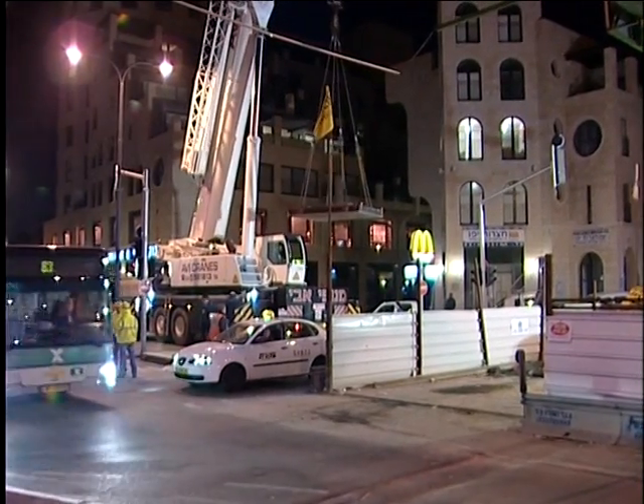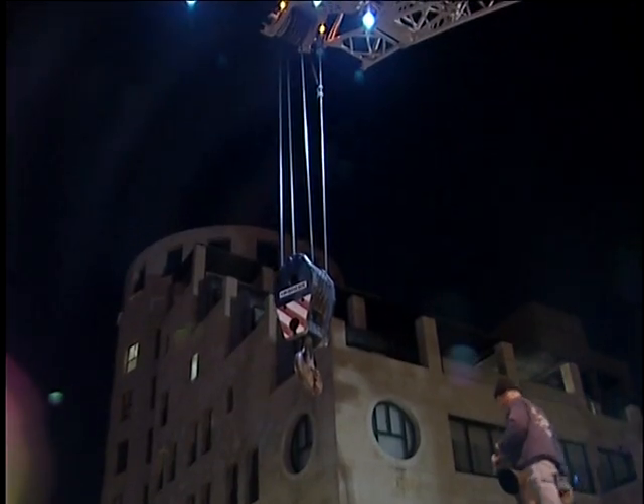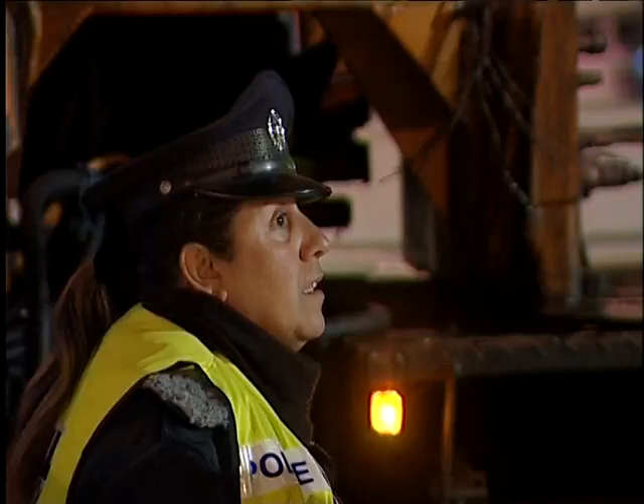Jerusalem Boulevard is Jaffa's main thoroughfare. Blocking both lanes for any length of time was not an option. Therefore, the equipment was brought to the site during the night, in coordination with the Tel Aviv municipality and the police.